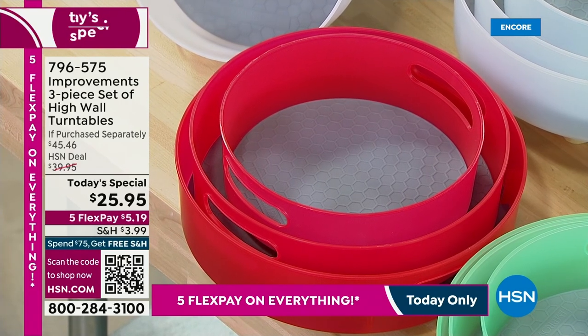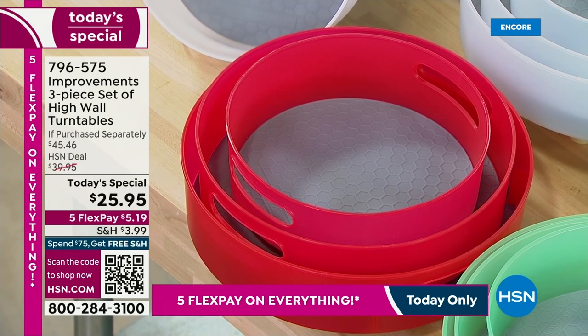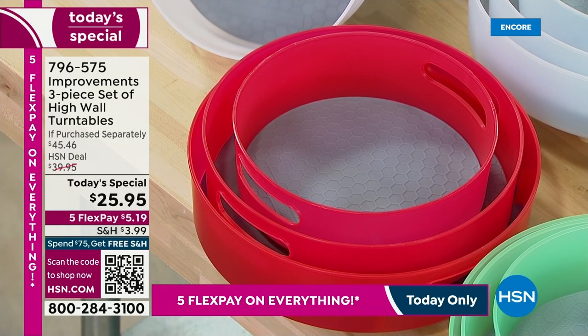You're getting the big guy, which is the 12-inch. The medium is 11-inch. And the smallest is still a whopping 9-inch.